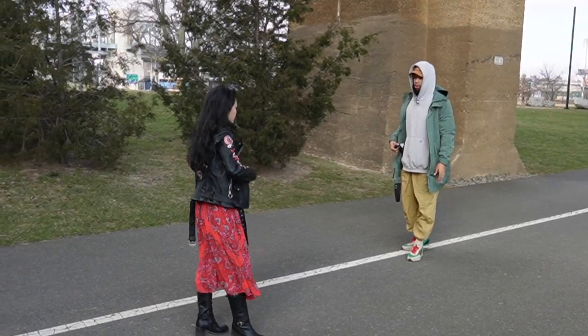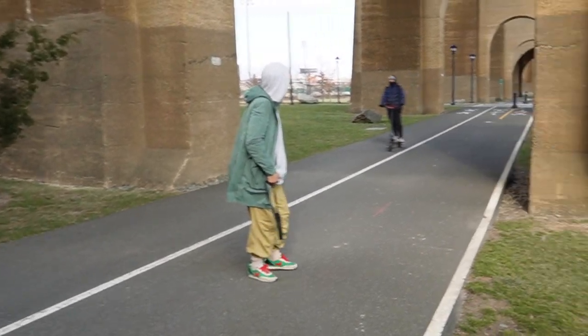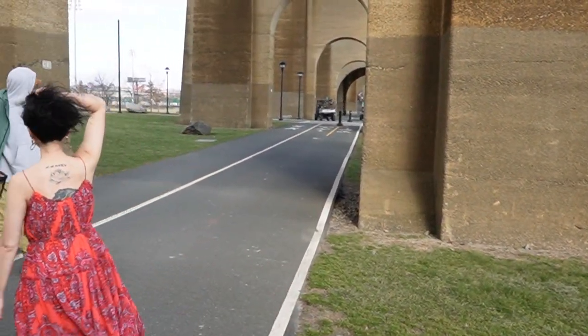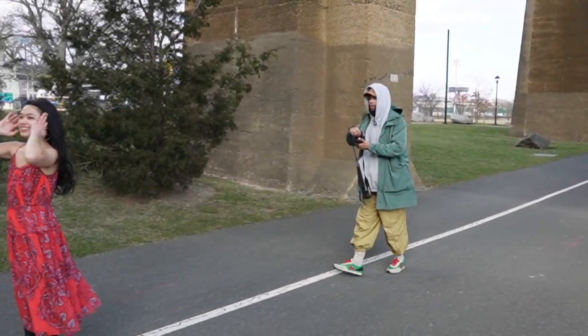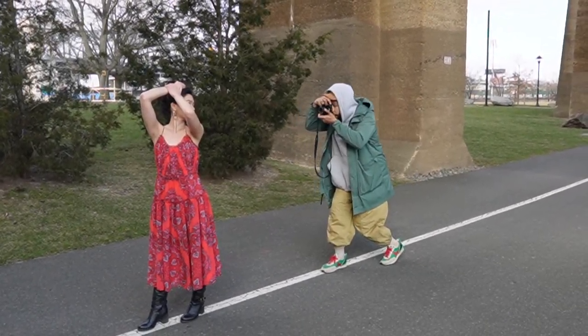A brief moment: the model mentions having a tattoo, and the photographer asks if it hurt — she confirms yes. Shooting continues with a countdown: two, one, nice.